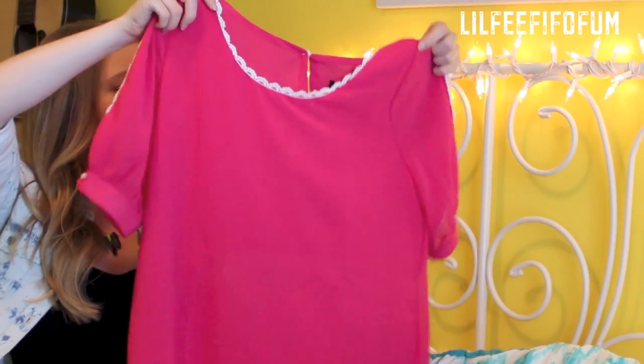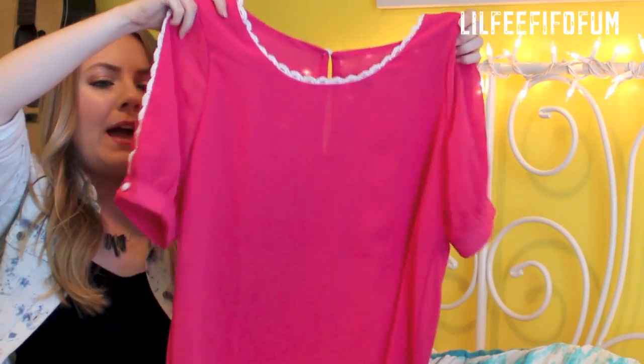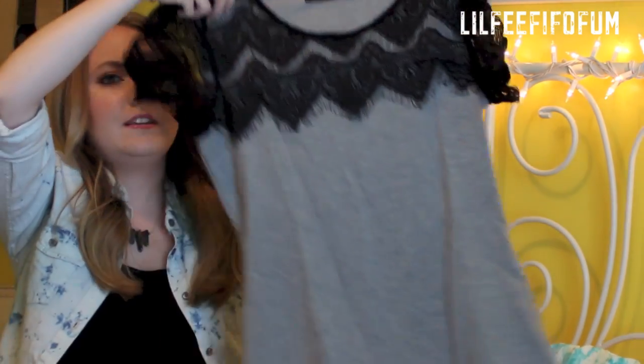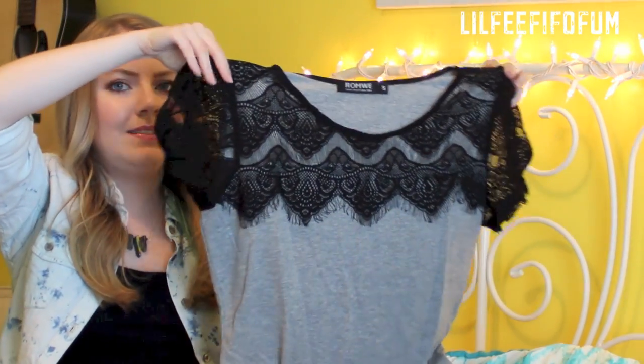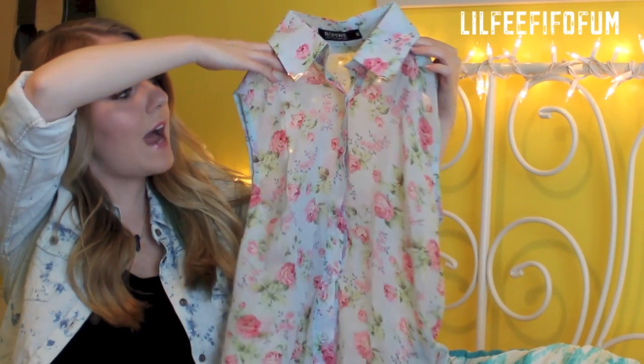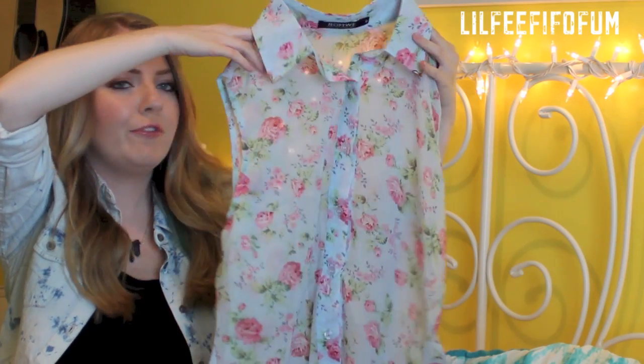I picked out this really cute pink flowy blouse. And then I also picked out this grey shirt with some lace detail — this lacy blouse that is a tank top blouse. And I really love the floral print.